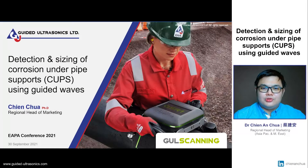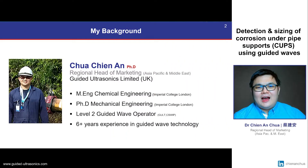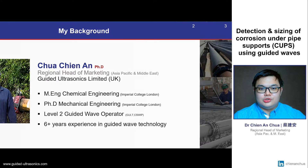Hello everyone. My name is Chen and today I would like to share with you a novel method of using guided wave technology for the detection and sizing of corrosion under pipe support, which is also known as CUPS. I'm the Regional Head of Marketing for Guided Ultrasonics Limited, with a background in chemical engineering and a PhD in guided wave technology from Imperial College London. I am also a level two guided wave inspector with more than six years of experience in this technology.